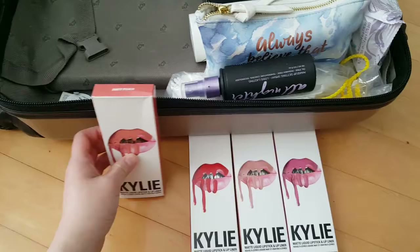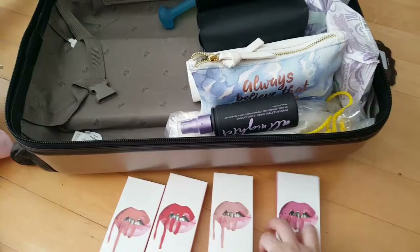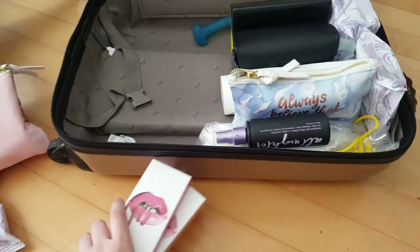I'm bringing the Dirty Peach shade. 22 is a really nice orangey fiery red. And I'm bringing Coco Kay, a really nice baby pink nude. And Smile, it's a really nice mauvey pink — it's a bit more purple than pink, it's a lilac color.